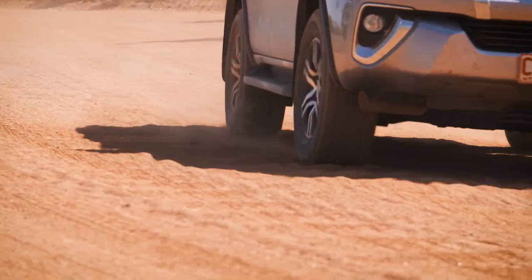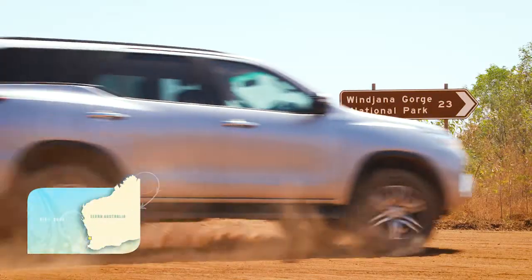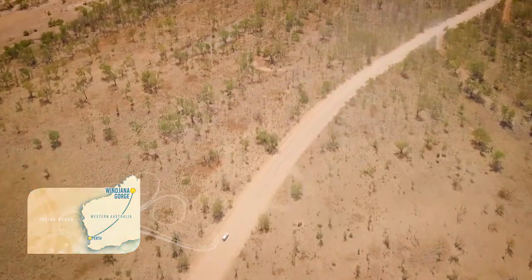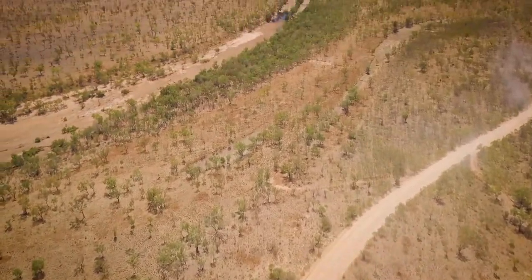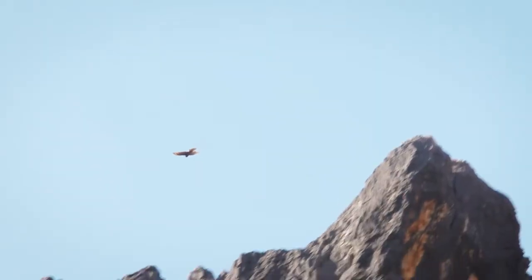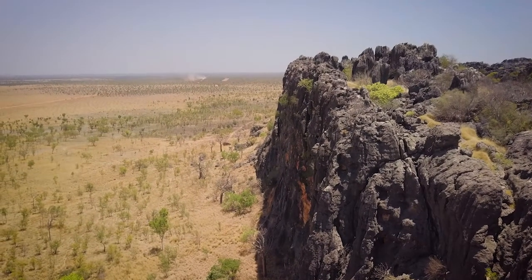The Kimberley is home to dozens of magnificent gorges, and luckily one of the most spectacular is also one of the easiest to get to. There are a couple of corrugations along the way, but who doesn't like a bit of an adventure? Located about two hours by road from either Derby or Fitzroy Crossing, Windjana Gorge cuts through the Napier Range and is part of an ancient Devonian reef system dating back some 350 million years. It's home to scores of wildlife and was the last stand of Aboriginal freedom fighter Jandamara.